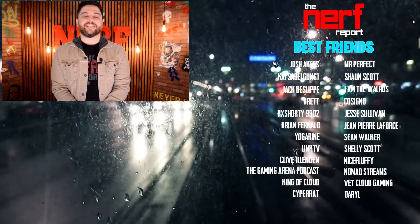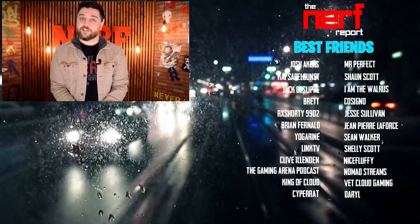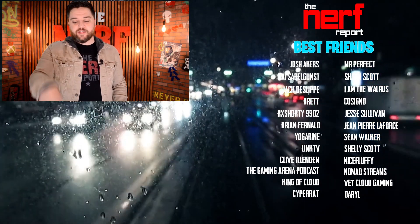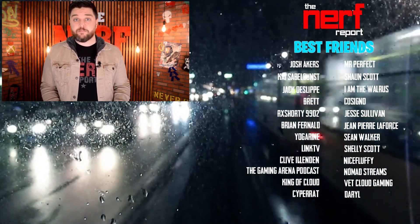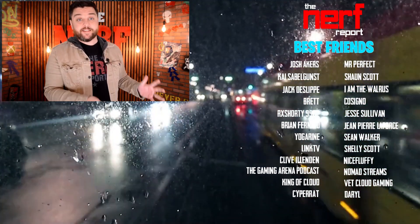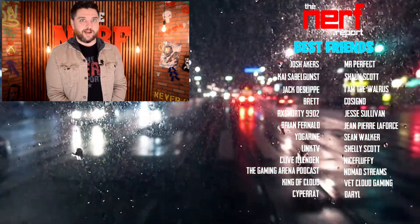Thanks for watching! If you like what you saw and want to see more content just like it, hit the subscribe button. While you're at it, hit the like button and maybe even consider becoming a Nerf Report best friend, just like the people listed below.